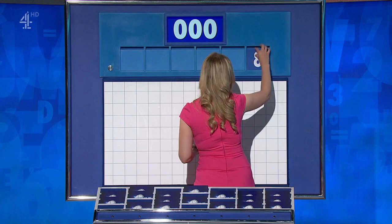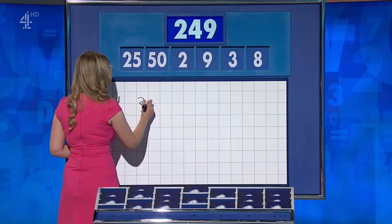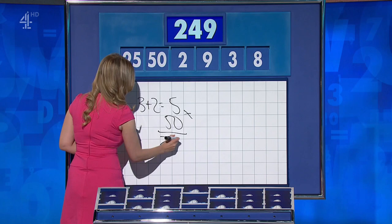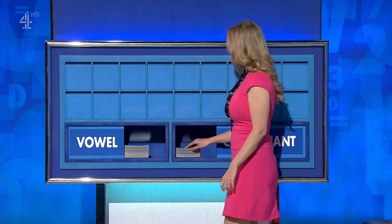The four little ones are eight, three, nine, two. And the big ones — 50 and 25. And not at all boring. Your target: 249. It's five times 50 for 250. Yep. And nine minus eight is one. Take away. Well done — 249. Excellent.